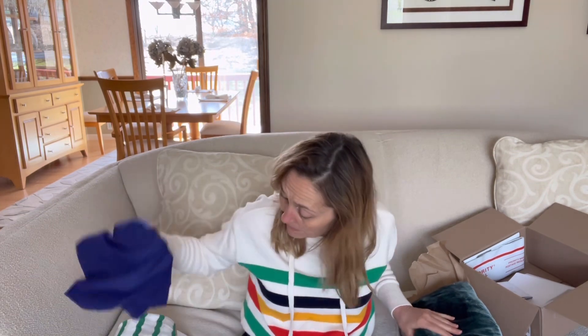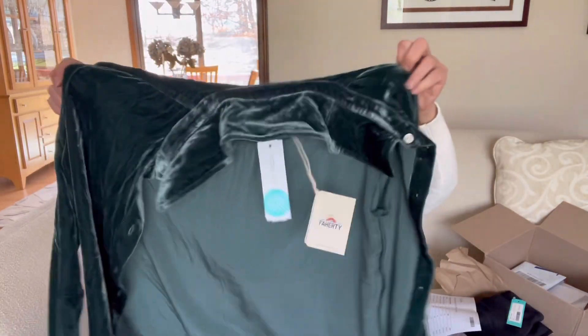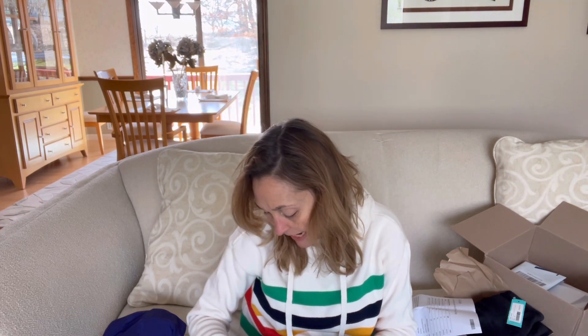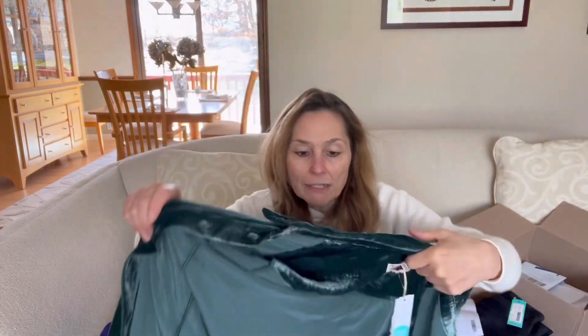Up next is a surprise Shannon picked out — this is a top by Faherty. I love this brand. It's the Vintage Silk Genevieve shirt in green, extra small, $168. It's a button-down, kind of sheerish, not exactly opaque. It's 80% viscose and 20% silk, with a velour feel — really nice material. I do have a green polyester satin blouse already by Vince Camuto, so I don't foresee myself spending $168 on this, but let's give it a go.